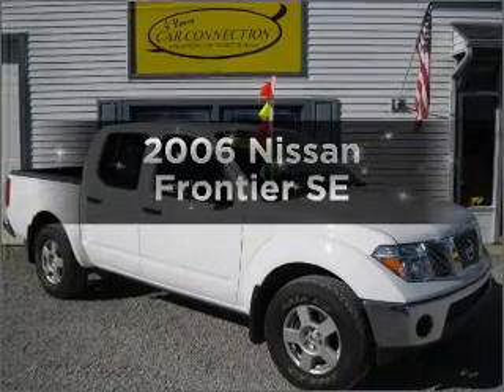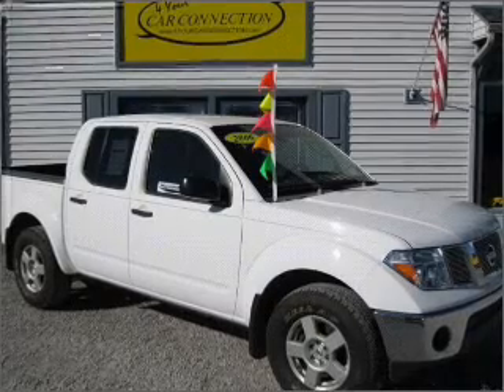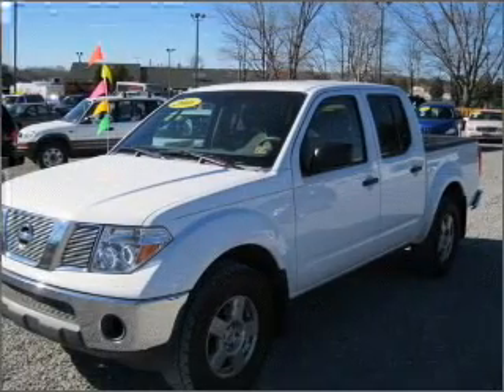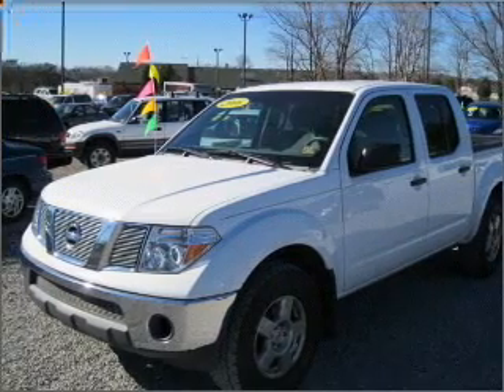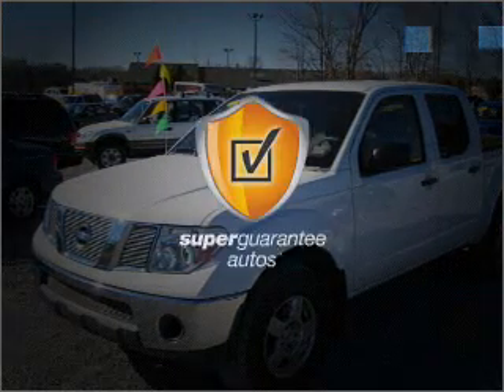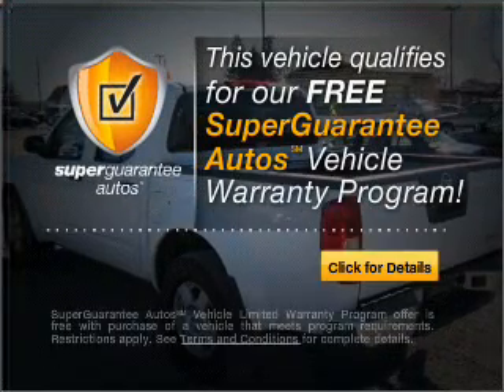Introducing the 2006 Nissan Frontier. If you're looking for an automobile with great attributes, look no further. With a reliable six-cylinder engine connected to a smooth-shifting five-speed automatic transmission, this vehicle qualifies for our free Super Guarantee Autos Vehicle Warranty Program.